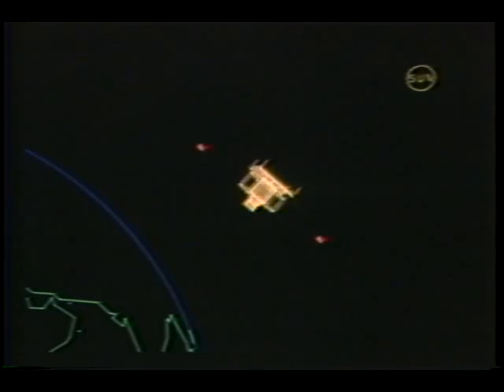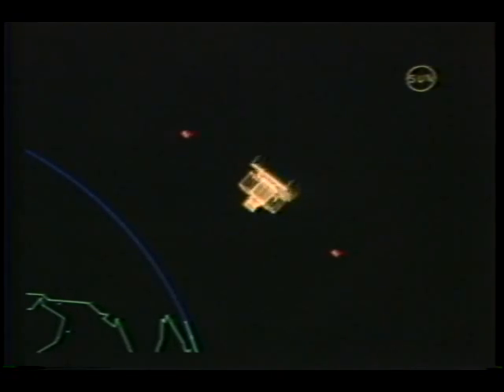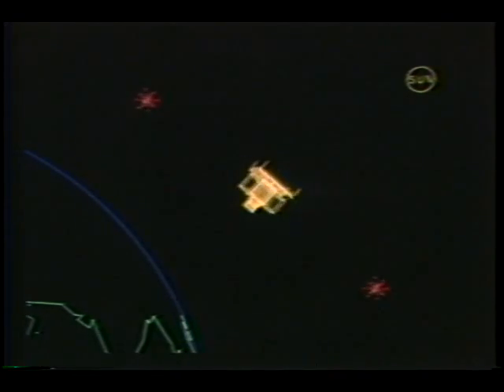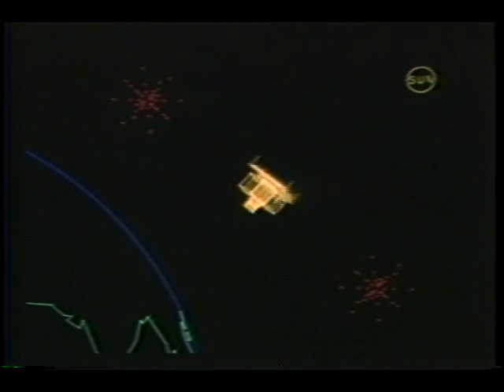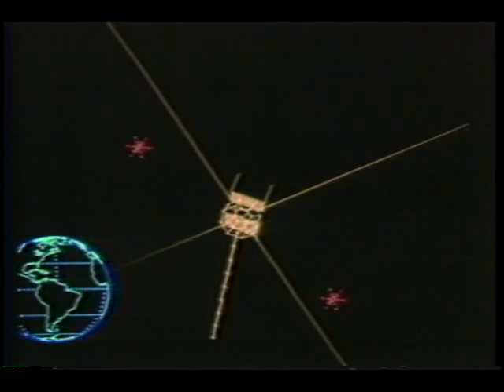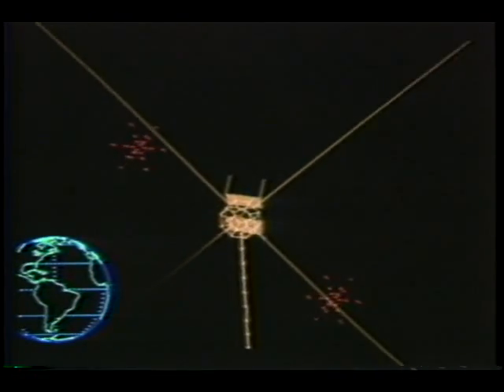CRESS will also light up the sky with a year-long series of experiments that will focus on energy generated by solar storms — energy that can disrupt radio transmissions and power supplies here on Earth. Flying in an egg-shaped orbit, CRESS will release chemical tracers into both the ionosphere and the magnetosphere.